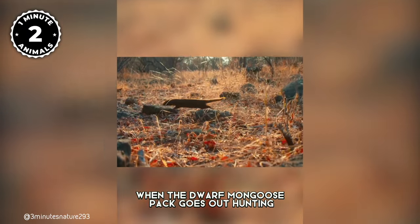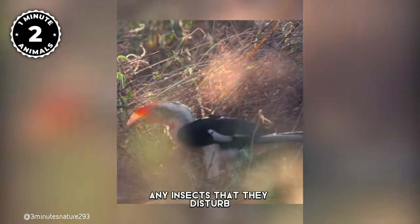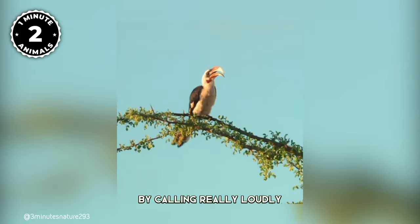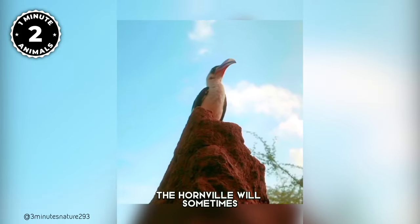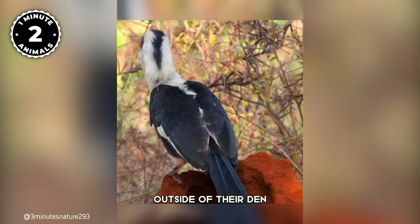What's truly remarkable is their symbiotic relationship with the hornbill. When the Dwarf Mongoose pack goes out hunting, the hornbill follows and catches any insects they disturb. In return, the hornbill warns the mongoose of approaching predators by calling loudly. The mongooses will wait for the hornbill before going out in the morning, and if they've slept in late, the hornbill will sometimes wake them up by calling or tapping outside their den.